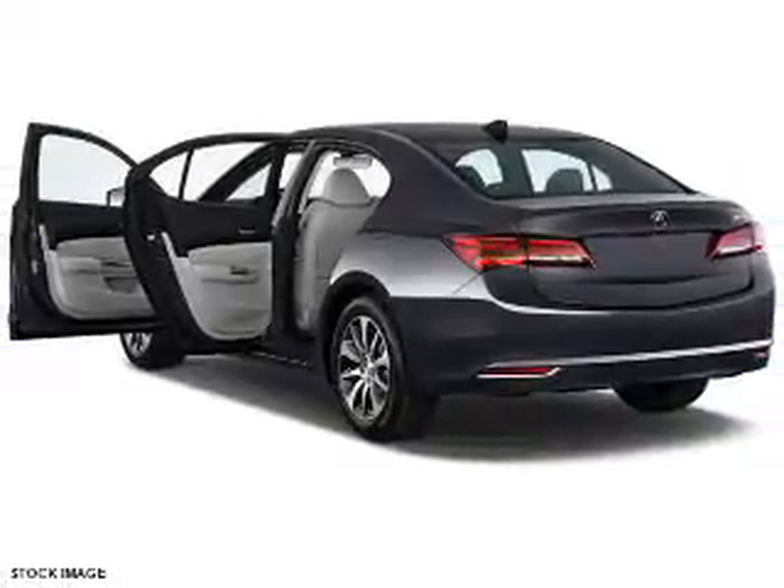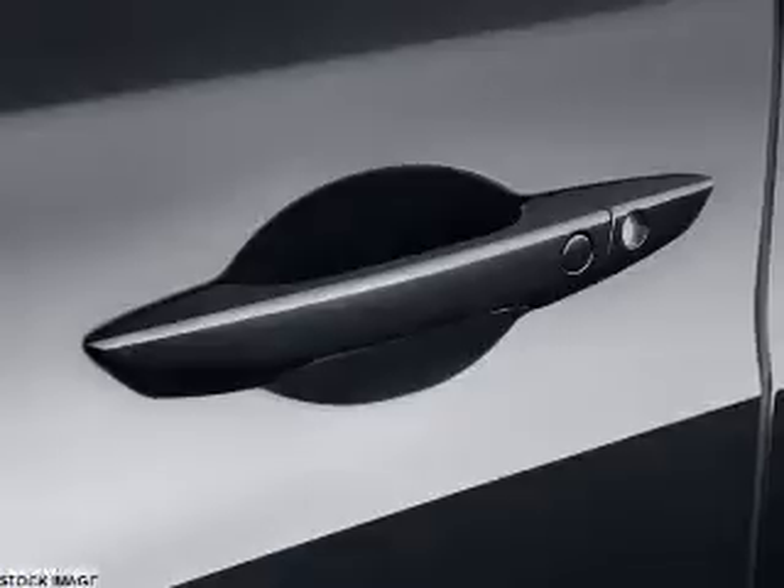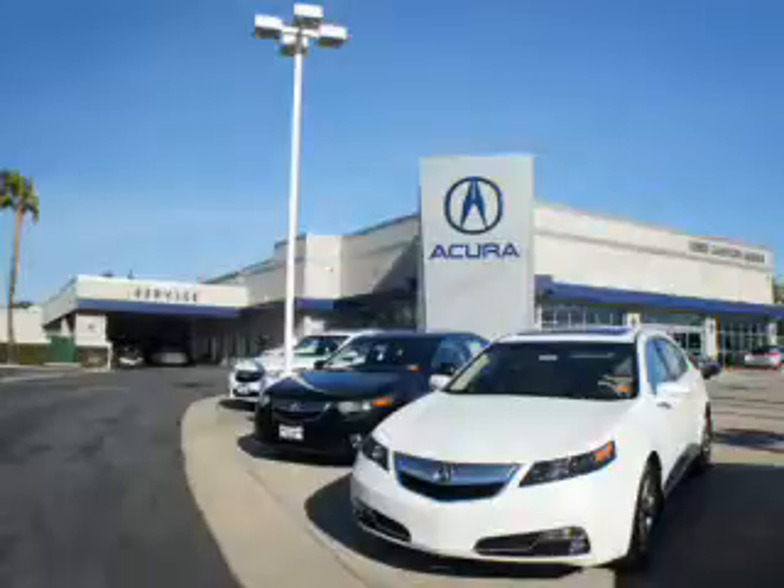Let us put you in the driver's seat today. Call or click to contact us. At Weir Canyon Acura, you can be sure you'll get the right vehicle for the right price. And that's just the beginning. At Weir Canyon Acura, get the respect and great price you deserve.